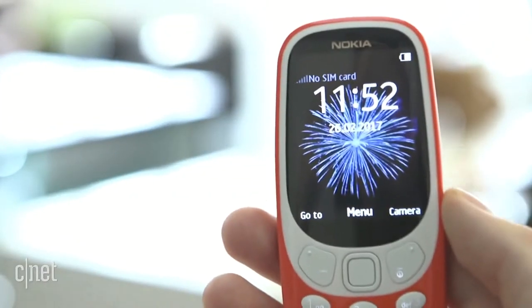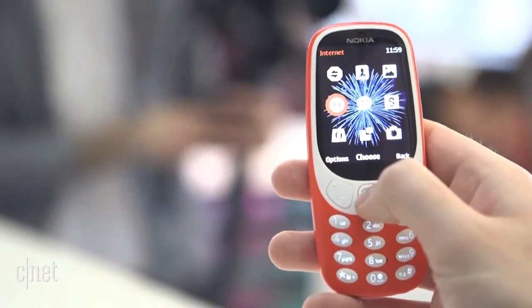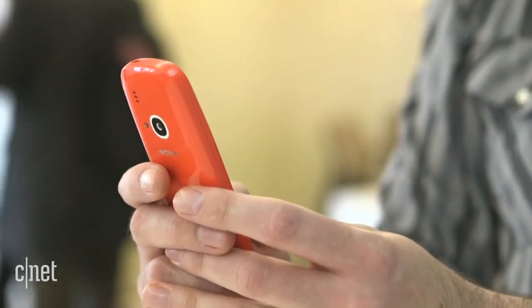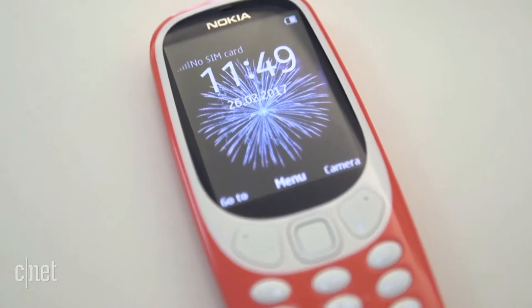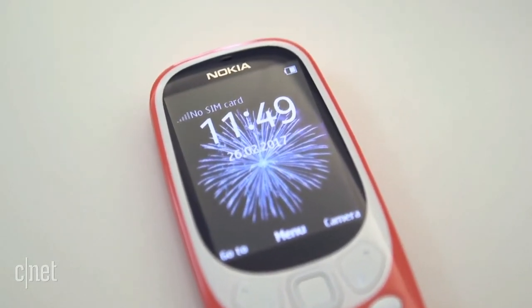Of course, this is no high-powered smartphone. The new 3310 has a colour screen and can just about browse the web, very slowly, but that's about as modern as it gets. With a measly 2-megapixel camera and low-resolution screen, it's designed as a simple backup phone for families, or a festival phone that won't embarrass you in your Instagrams.